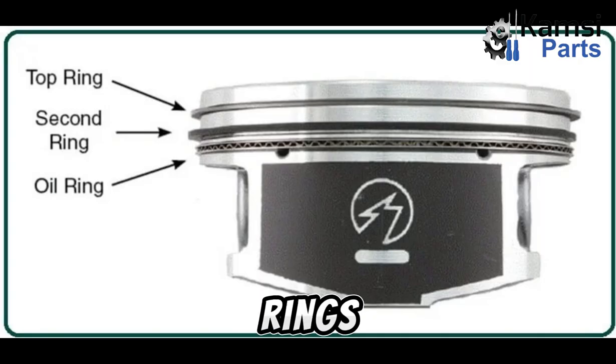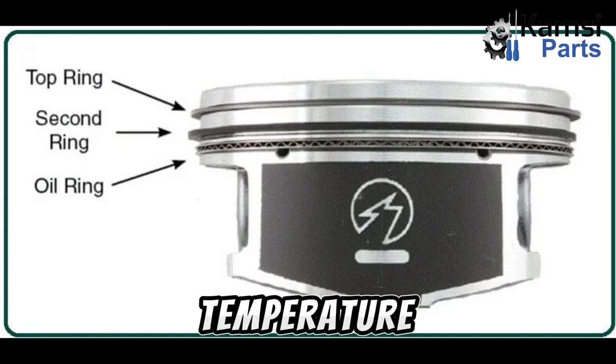Two: scraper rings. These rings are used to regulate the amount of oil used for lubrication between the piston rings and cylinder liner. They are located further from the combustion space, under the compression rings, and are not exposed to the larger pressure and temperature variations experienced by the compression rings.